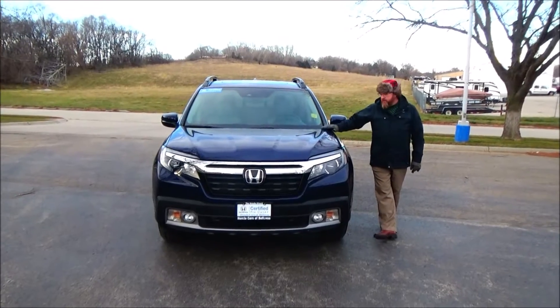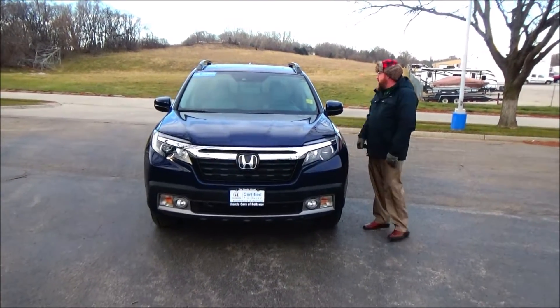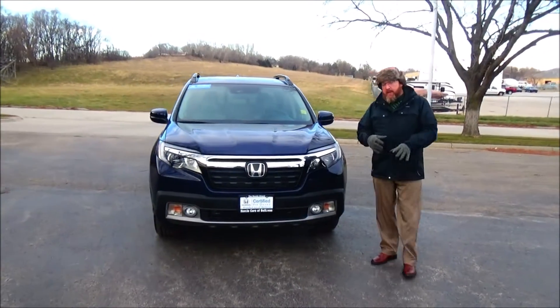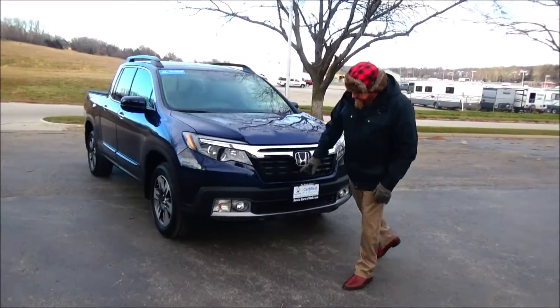Brian Kelly here for Honda Giant, showing you this 2019 Honda Ridgeline RTL-E that just came in on trade. It only has 11,000 to 12,000 miles. It features five mile-per-hour bumpers front and back, chrome grille, and fog lights.